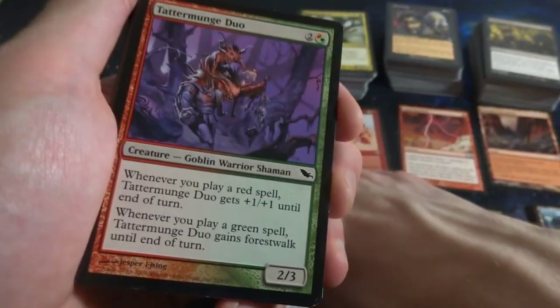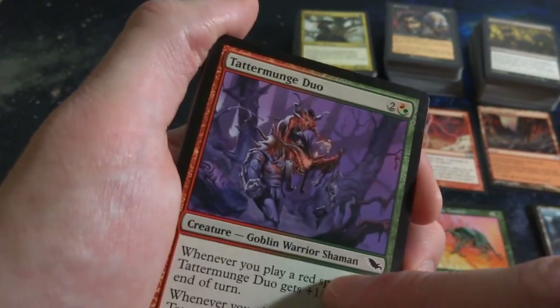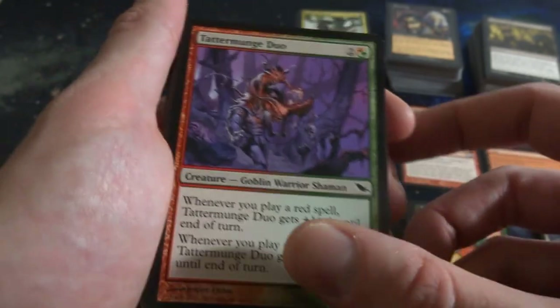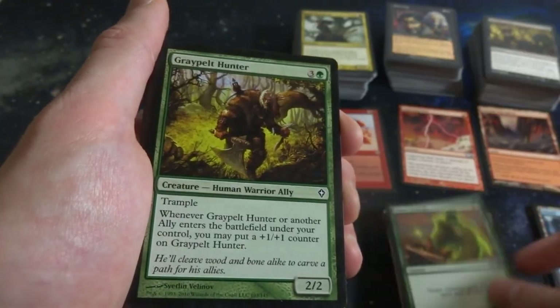Got Tattermunge Duo - two, any combination of red or green. It's a 2-3 Goblin Warrior Shaman. When you play a red spell it gets plus-1 plus-1 until end of turn. When you play a green spell it gets Forestwalk until end of turn. Cool. Giant Growth - classic card, one green, give a creature plus-3 plus-3.